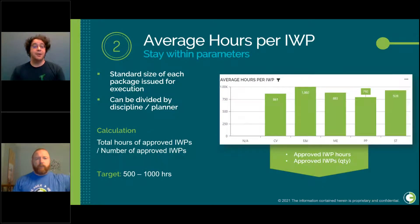At number two, we have average hours per IWP — the standard size of each package that's been issued for execution. This is important to track to make sure we're sticking to agreed-upon parameters for work package size. It's calculated as the total hours of approved IWPs divided by the number of approved IWPs. The target is between 500 and 1,000 hours, equivalent to one to two weeks of work. It's worth noting that this will vary based on the size and scope of your project.